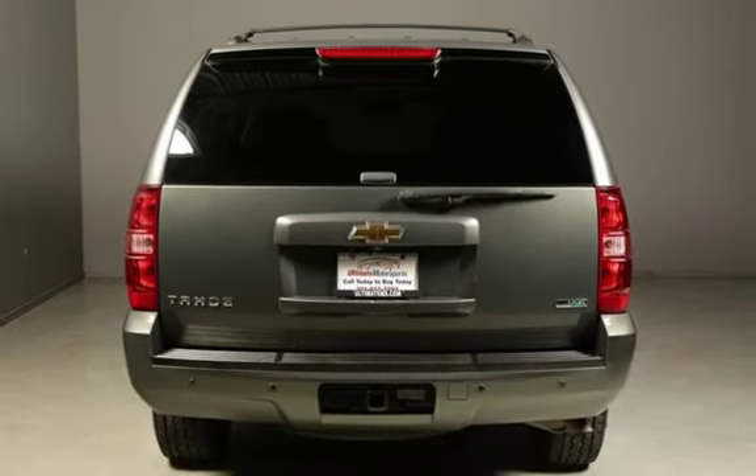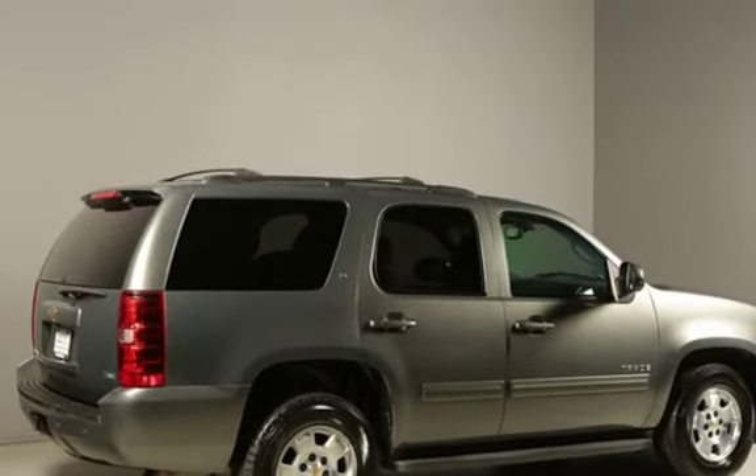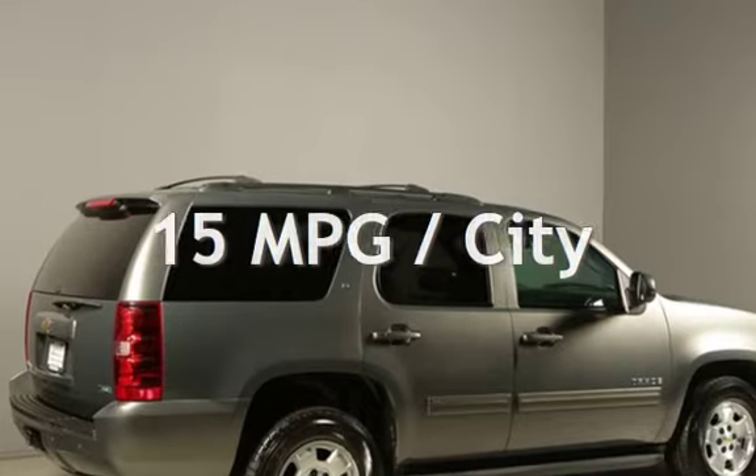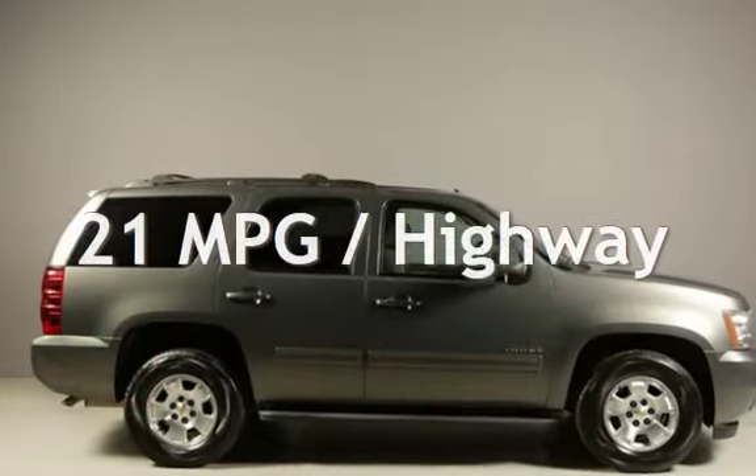This Chevrolet has less than 73,000 miles on the odometer. Estimated fuel economy for this vehicle is 15 miles per gallon in the city, and 21 miles per gallon on the highway.